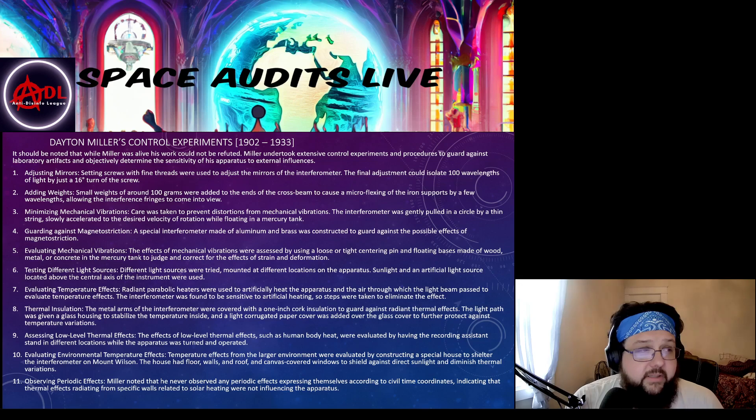It should be noted that while Dayton Miller was alive, his work could not be refuted. Miller undertook extensive controlled experiments and procedures to guard against laboratory artifacts and objectively determine the sensitivity of his apparatus. While Miller was doing these experiments proving a measurement of the ether in correspondence with the sky, he was criticized heavily — people said there must be some error in his work. So Miller would actively take steps to address the criticisms and modify his experiments accordingly.